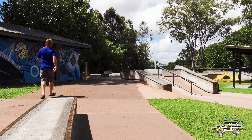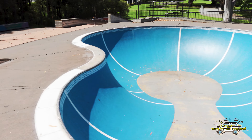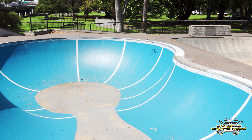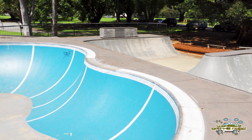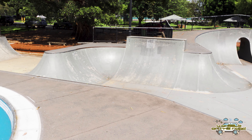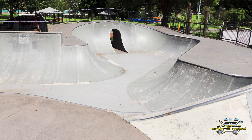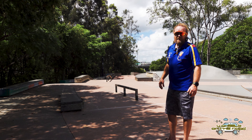There's heaps of ledges here, all covered in steel, tons of handrails everywhere, and you've also got a really big open bowl as well. Having been a rollerblader myself, I would love to have come to this park back in the day — it's a really nice park to come and have a skate in.